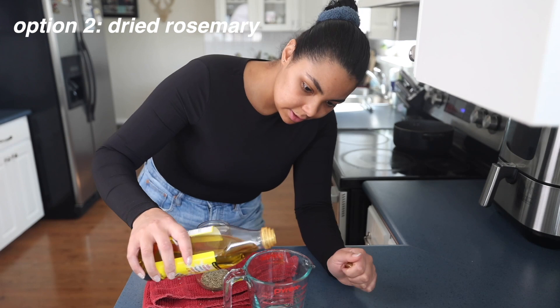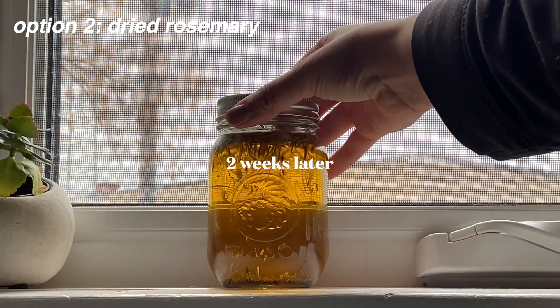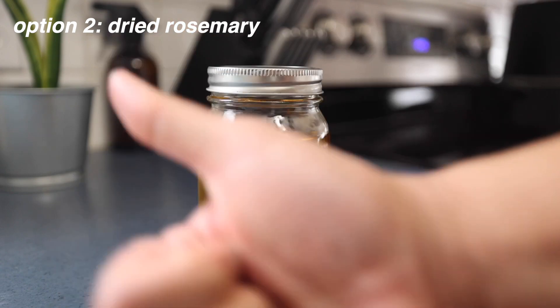Option number two, which is my personal favorite, is to use dried rosemary leaves. For this recipe, you use one tablespoon of dried rosemary leaves with two cups of oil, combine that in a mason jar or glass container, let it sit in the sun for two weeks, then strain it. This is my favorite because it lasts a year and you don't even have to keep it in the fridge. You don't have to worry about it going bad or remaking it frequently. Once you make that first batch, it's good for a year.